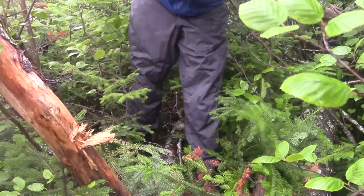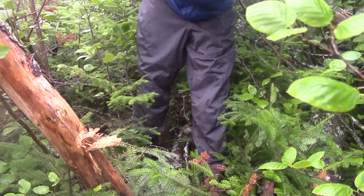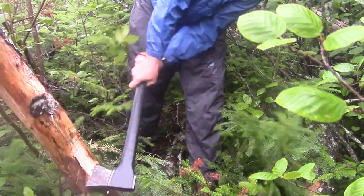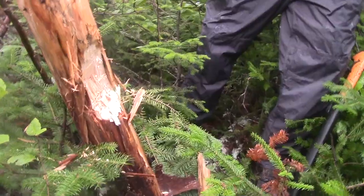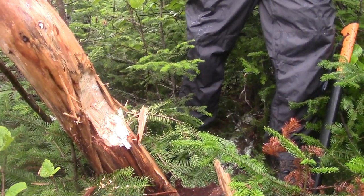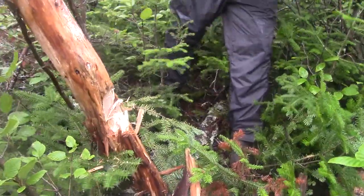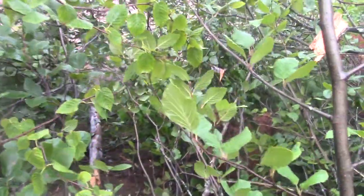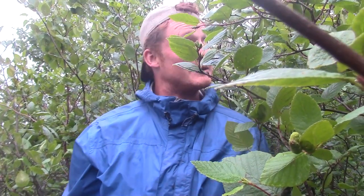When you chop, you want to chop on an angle into it like that, and then to get those pieces you come around like that. You can see already that it's nice and dry in the middle. The rule is: get as much wood as you think you're going to need, then get three times more. We want to have a nice fire tonight to dry out some of our stuff.